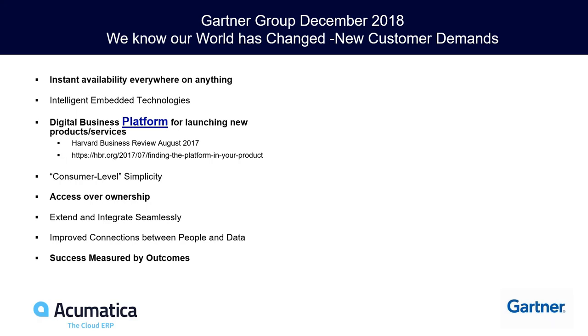Customers work differently today. They want to run their business off their phone, tablet, laptop, or desktop. They need access at the airport luggage carousel or in the bleachers watching their kids' soccer, baseball, football, or theater. People work differently and they must have access and availability to their business at all times.